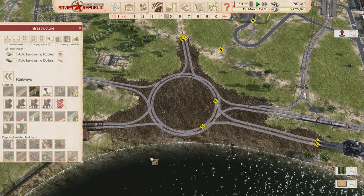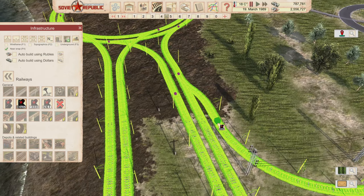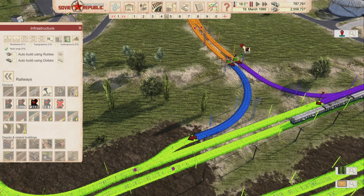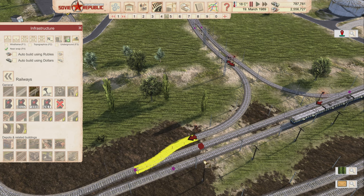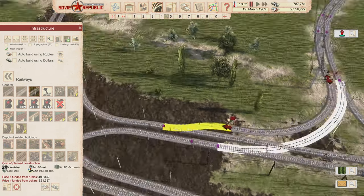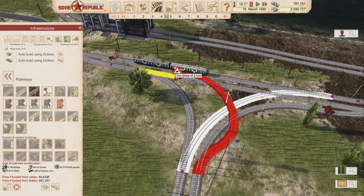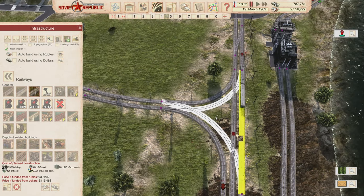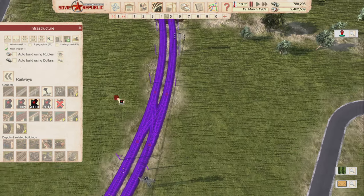Tracks are built, now placing signals. This is all one signal zone so I need chain signals on entry and clear signals on exit at each junction. Sorting out signal placements throughout the roundabout — chain signals where trains enter branch points, clear signals where they exit. Power poles are getting in the way; I'm aware and will reconnect them.